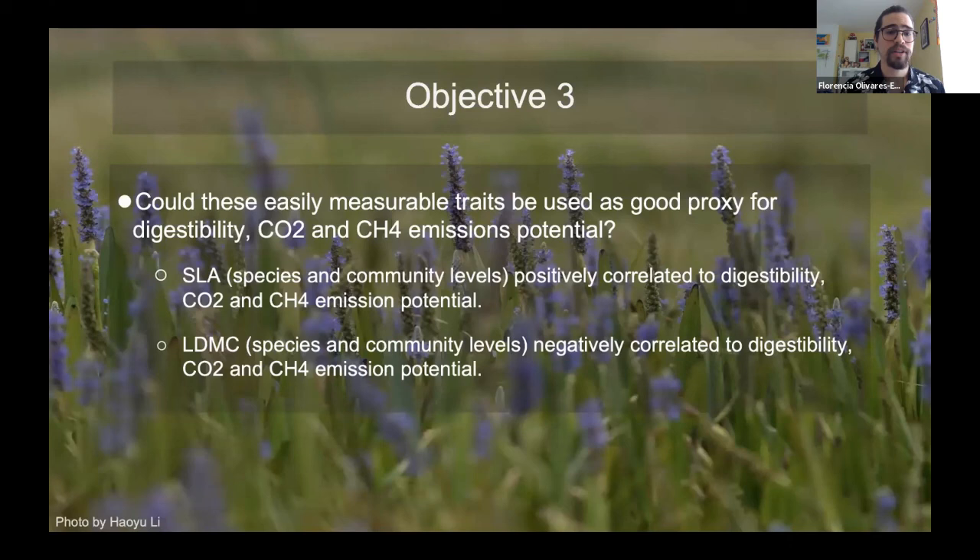Objective three: could these easily measurable traits be used as a good proxy for digestibility, CO2, and methane emission potential? IFM analysis is costly, whereas these traits are very easy to measure in the field. Our hypotheses are that SLA at both the community and species level will be positively correlated to digestibility and greenhouse gas emission potential, and that LDMC will be negatively correlated to all those variables, tying the two previous objectives together.